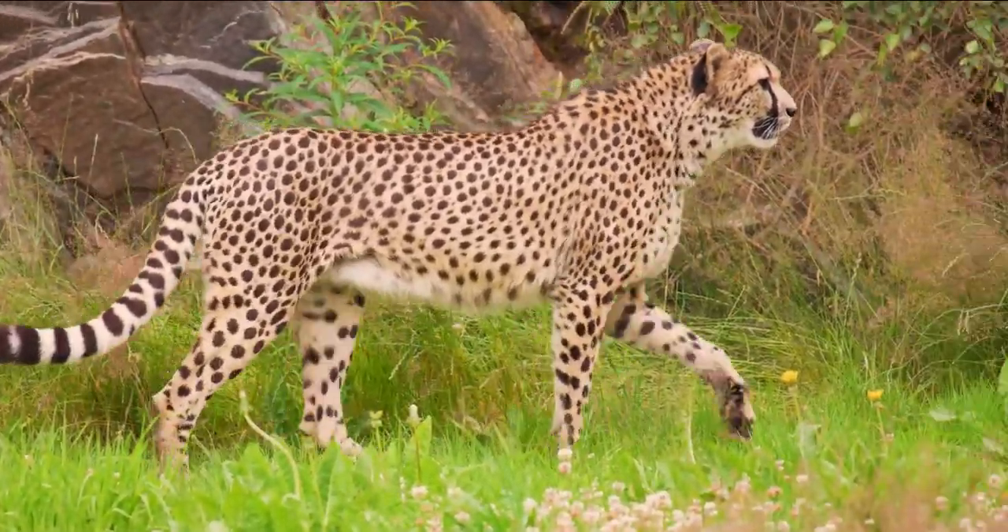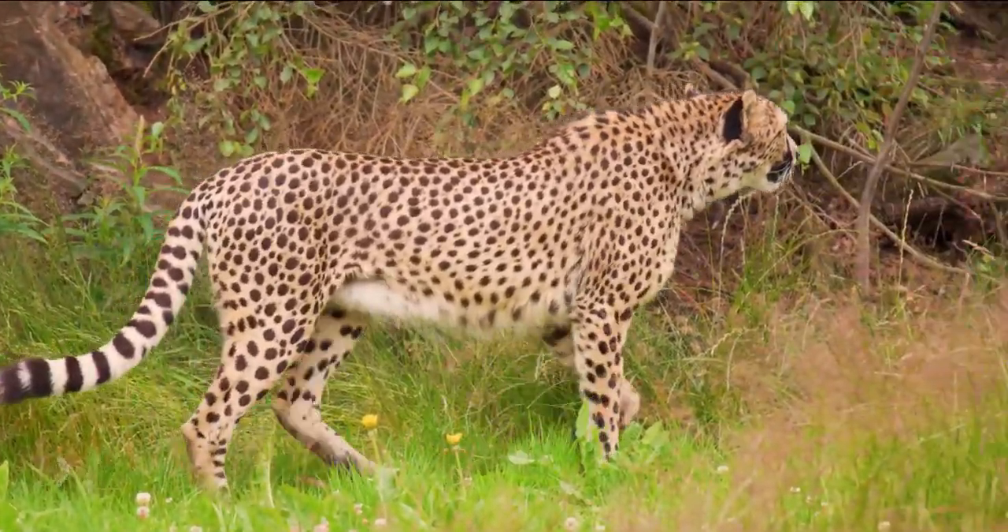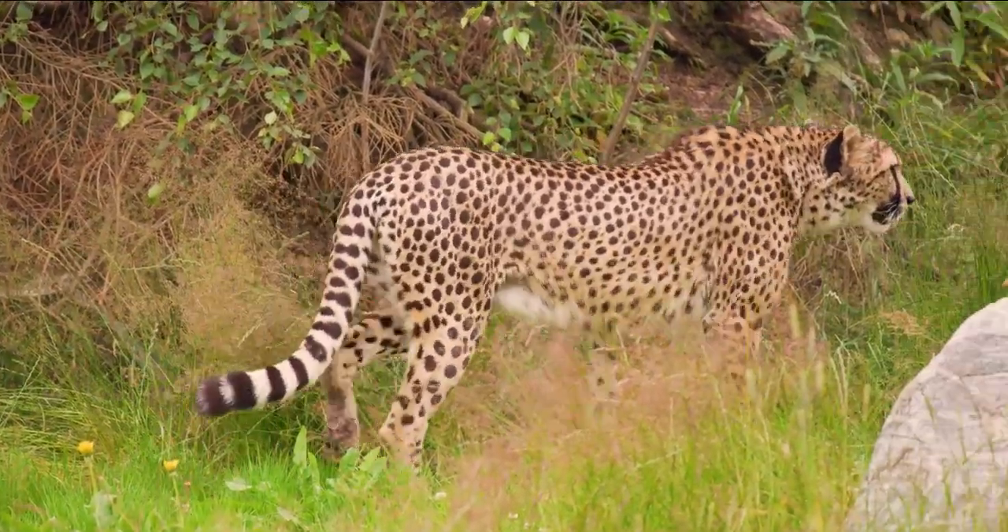In this video, we will talk about 14 various ways through which cheetahs survive their harsh environments.